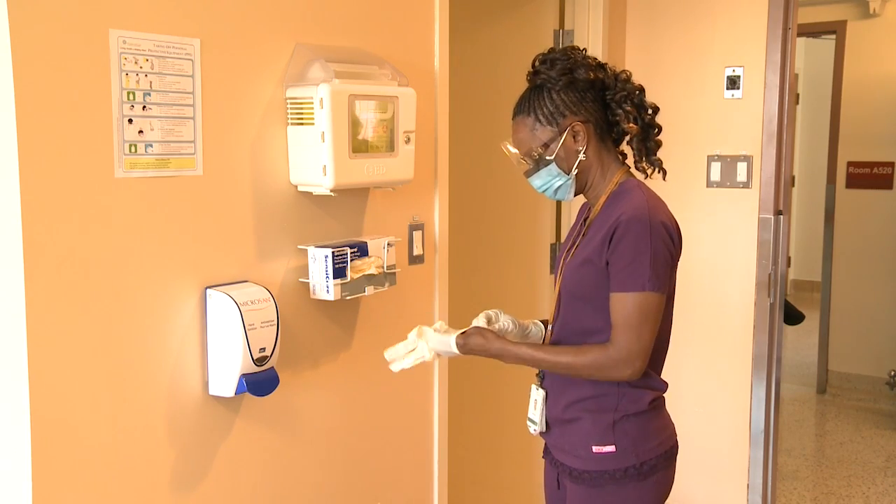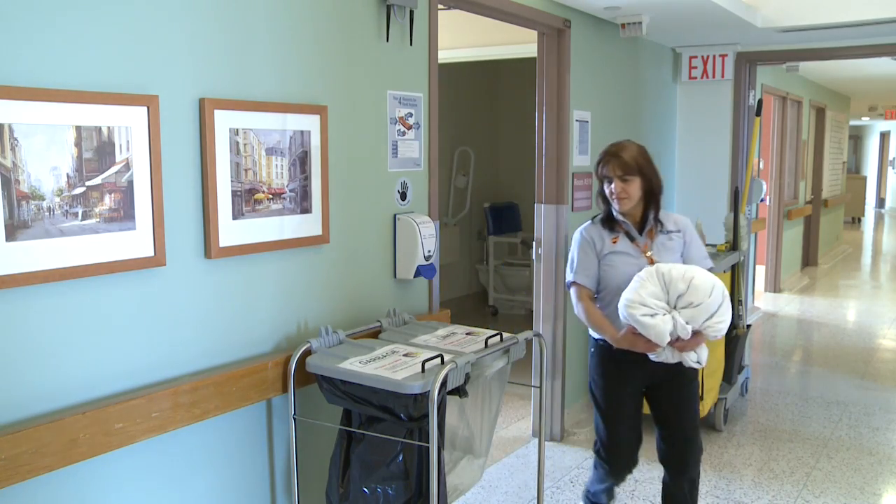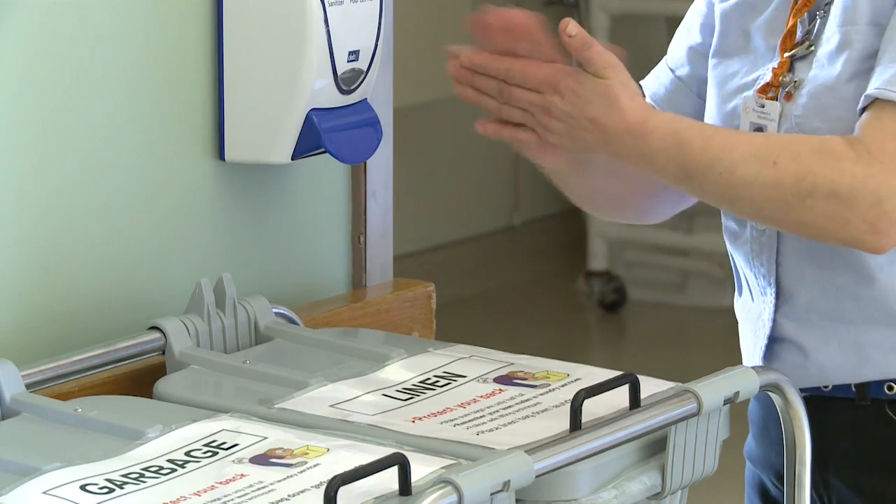Workers can protect themselves from infectious agents by doing a risk assessment, figuring out what the hazard is in their workplace, and then following routine practices and additional precautions.